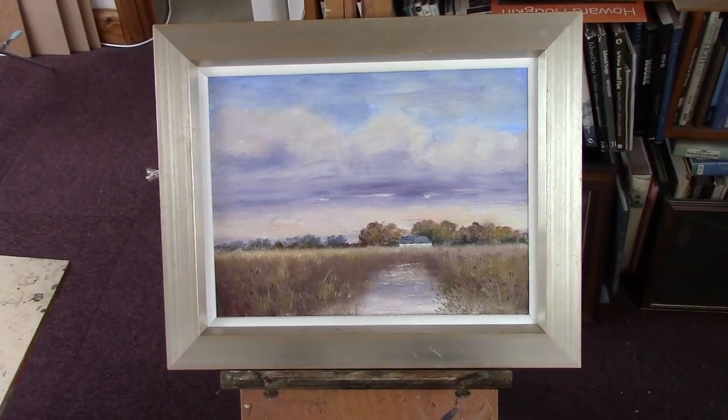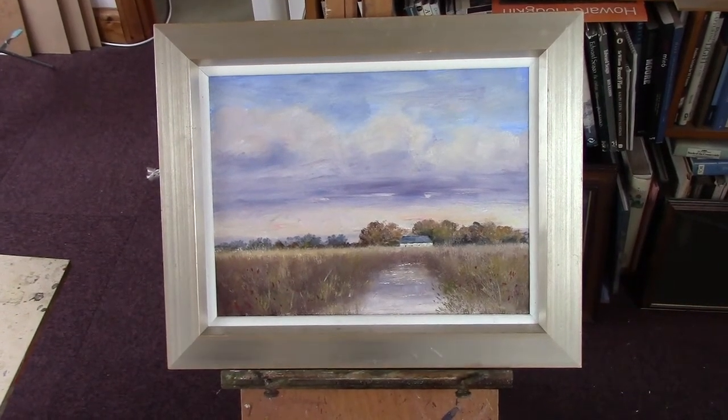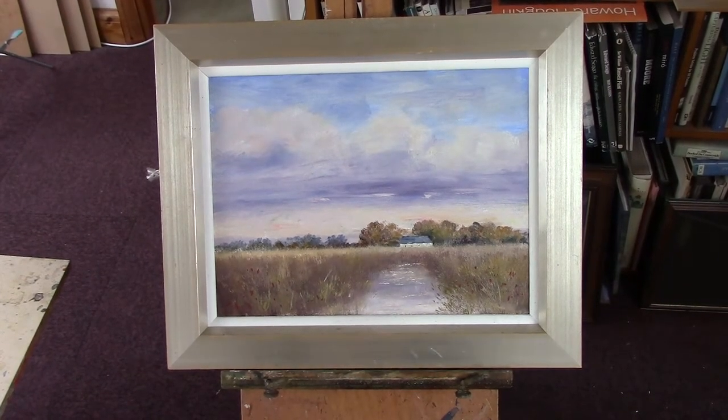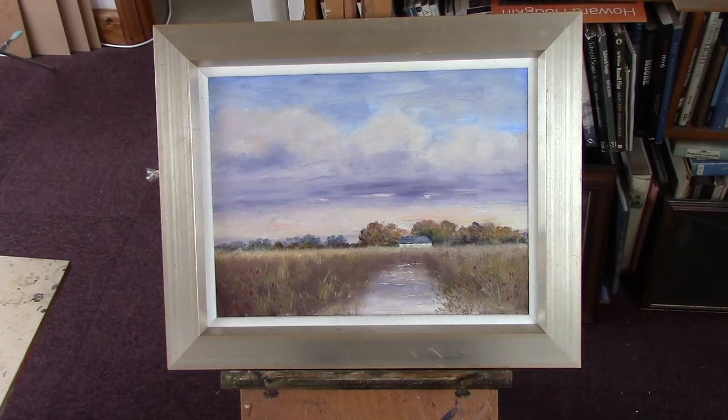Hi folks. I've just done this Norfolk scene for Patreon. I called it Marsh Barn — Marsh Barn in Norfolk. We stayed in a Marsh Barn years ago and Brancaster's on the north coast of Norfolk. You look out in the morning and see ponies. Very beautiful. This doesn't look like Brancaster, it's just my impression, just made up. I tried to give it an autumn feel but I do really like these sorts of scenes.